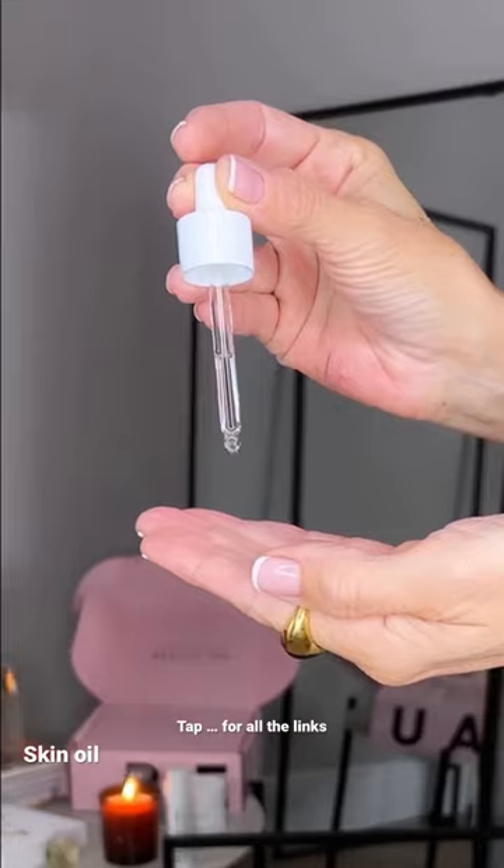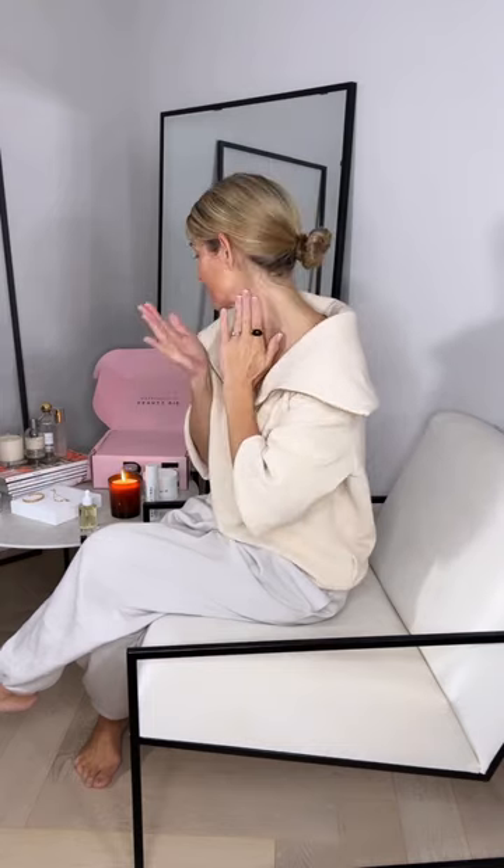Followed by the most sumptuous skin oil. I either add that neat or I mix it with my moisturiser. That one smells amazing and feels gorgeous on my skin.